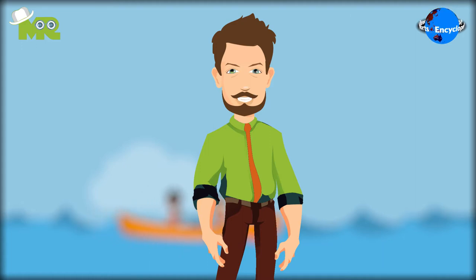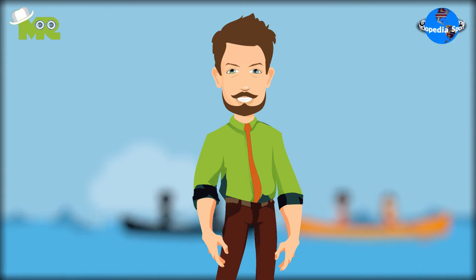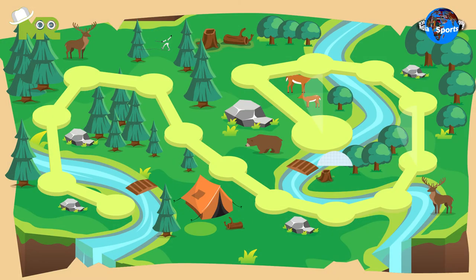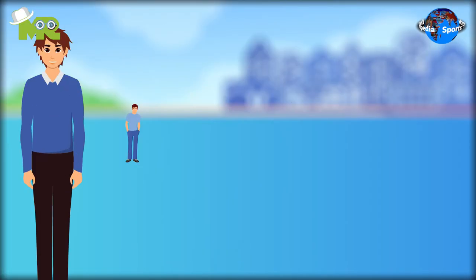In modern Canoe Marathon, the game is made more spectator-friendly, where courses have been created to be covered in laps with some artificial or real obstacles. The Canoe Marathon takes place for standard distances of up to 30 kilometers. Riders are categorized into different distance categories according to their age.